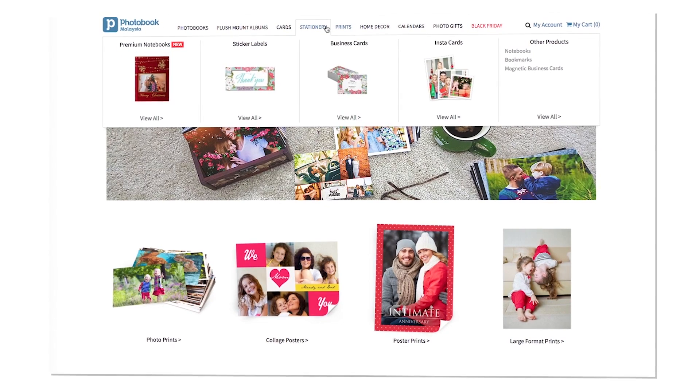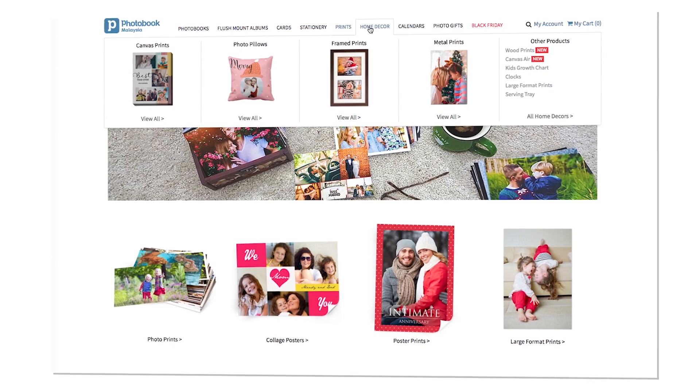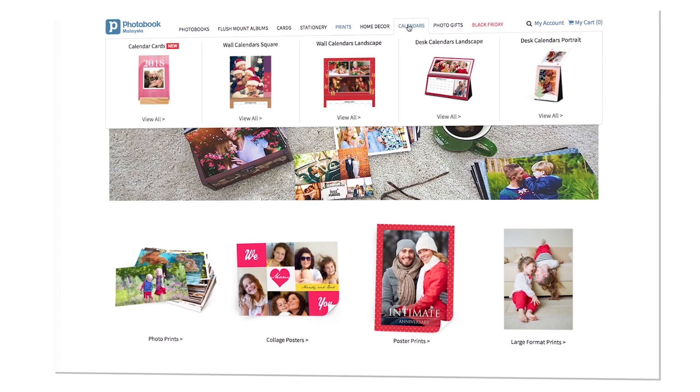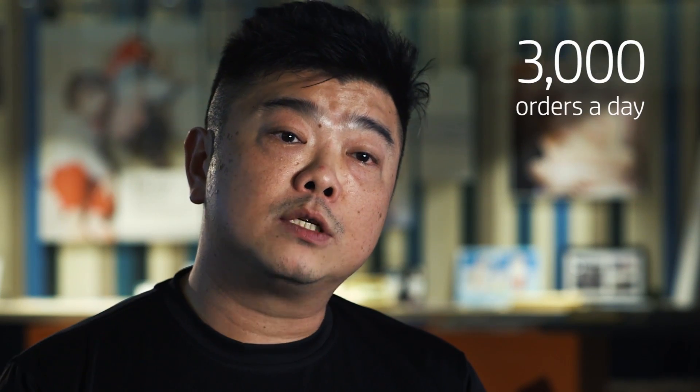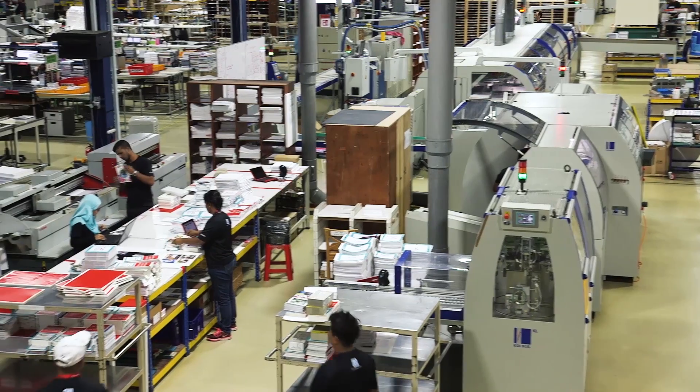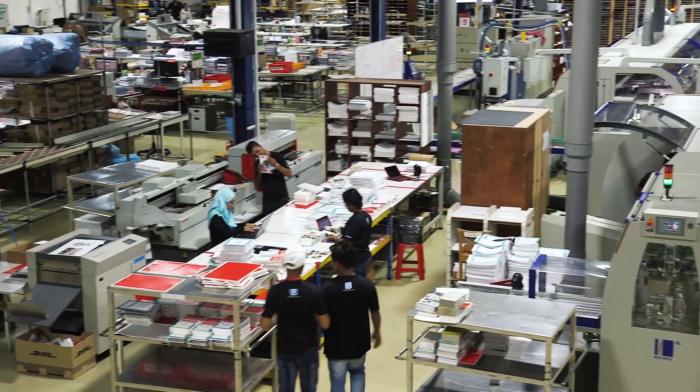We only had photo books when we first started out, and today we have almost 50 products. We used to have about 10 to 15 orders a week. Today we are close to around 3,000 orders a day, and during peak times up to 10,000 orders a day.